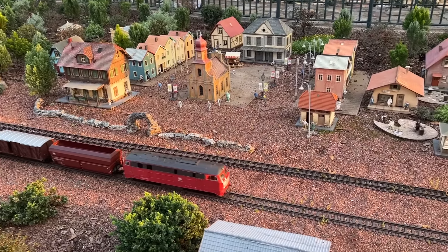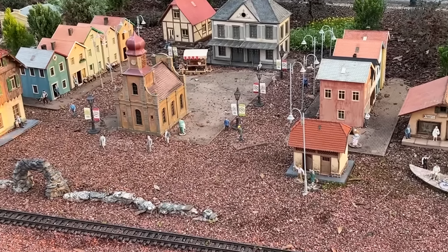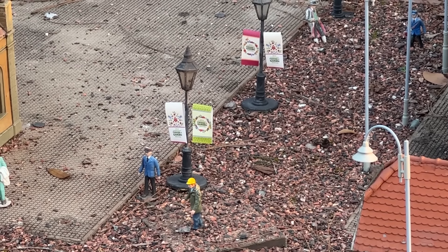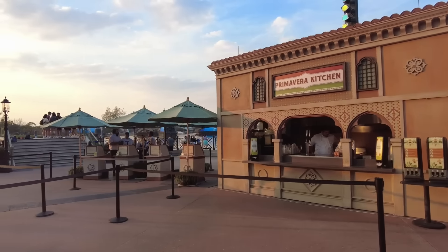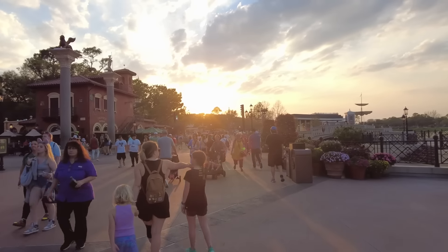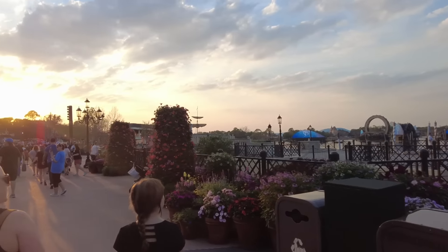It's a requirement for me at every festival to point out the train here in Germany, because if you look at the townsfolk, they are also celebrating the Flower and Garden Festival. I hope they are ordering the ribeye from Farmer's Feast and not the potato pancake. We will be skipping Italy — the Primavera Kitchen is our first bypassed booth of the festival. Italy disappoints me every festival; I'm not ready to be let down again. We're on a budget, we've got our eyes on the prize in other countries.